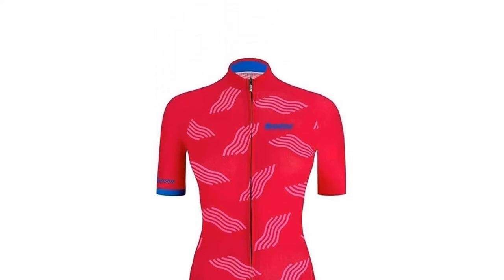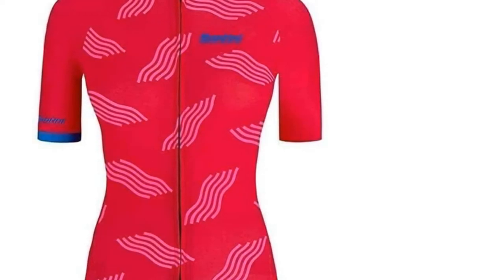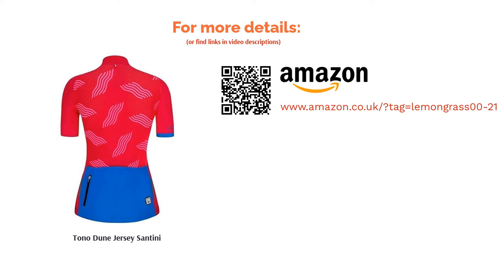The Tonno Dune Jersey combines breathable, lightweight materials, classic pocket construction and, if we say so, a pretty cool design to boot. It can be a bit of a pain to wash to keep the fabric at its best, but other than that, it's a superb choice.